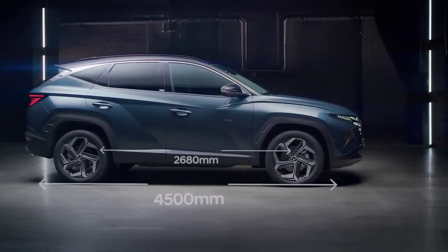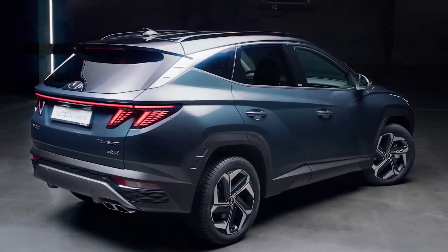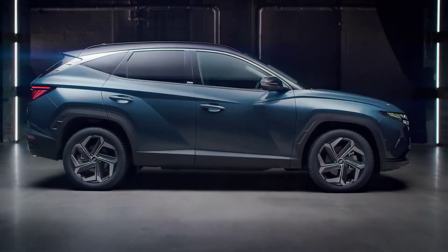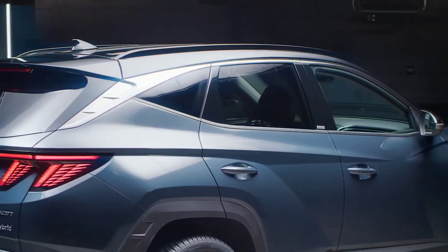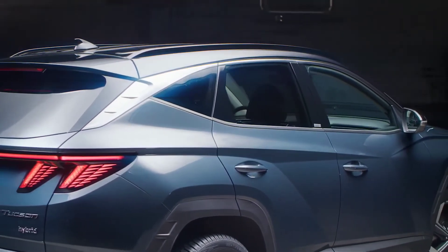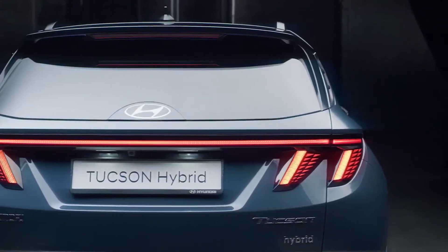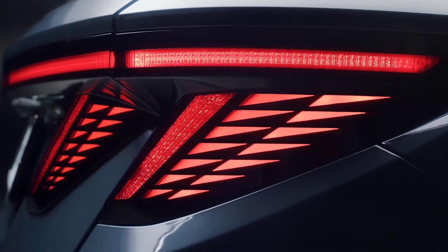Moving to the side, you can immediately notice that we changed the proportions of the car. Now it's longer, wider, and the wheelbase has also been increased. The side view is further accentuated by a chrome accent line starting from the outside mirrors and arriving until the C-pillars. At the rear, the full-width tail lamps continue the parametric theme, and the rear bumper is also decorated with the parametric jewels.